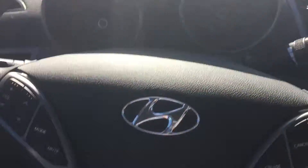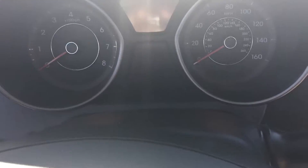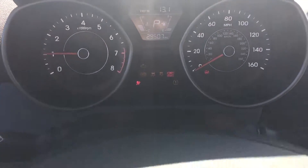The seat does adjust forward, back, up, down, so you can adjust that height. I'm going to start the car, and you'll notice all the warning lights will turn on and turn off to let you know that everything is operating properly.